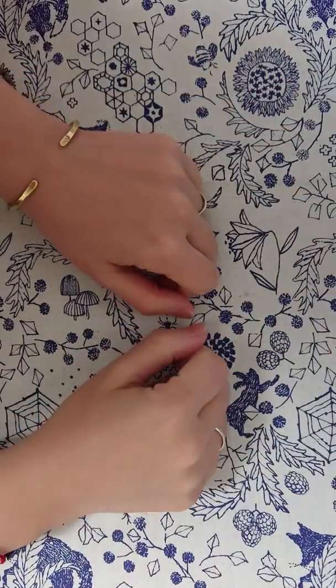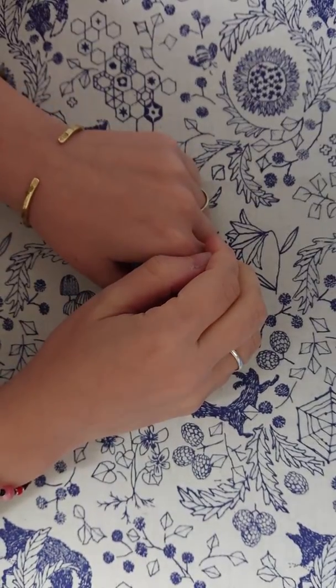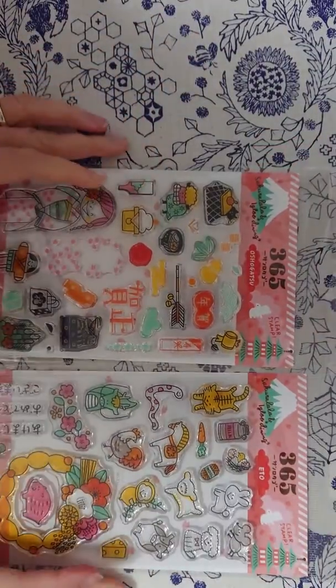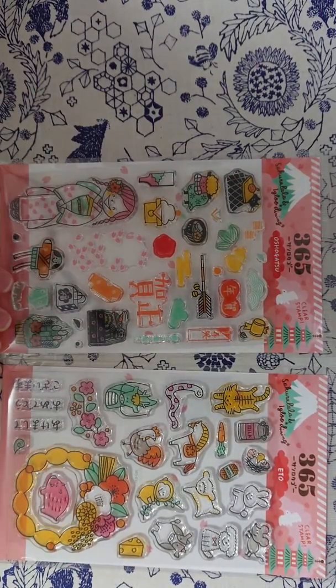Hello everybody, how are you? Today I want to show you some stamps from Sakura Lala. They are designed by Igloo Dining and they are new for New Year's and they are really, really cute.